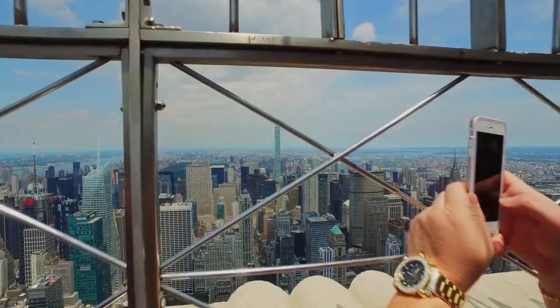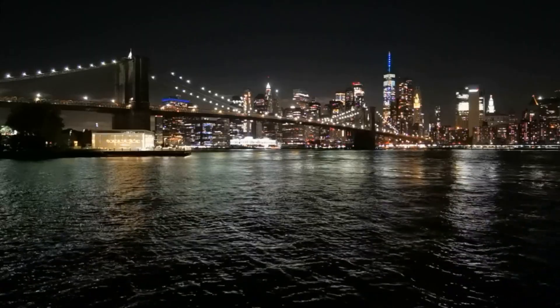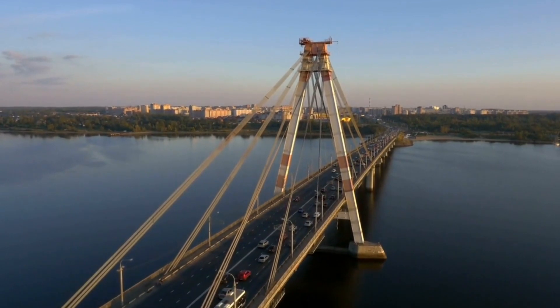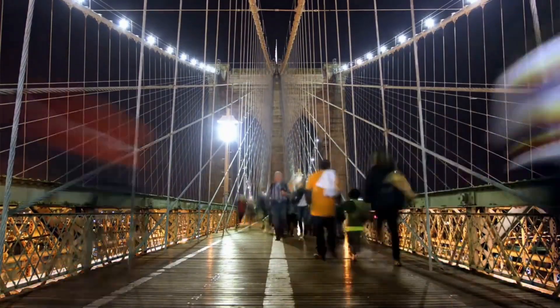Visitors can take an elevator to the top and enjoy panoramic views of the city skyline. Another iconic landmark of New York City is the Brooklyn Bridge. Completed in 1883, the bridge was the longest suspension bridge in the world at the time. Visitors can walk or bike across the bridge and take in the stunning views of the Manhattan skyline and the East River.